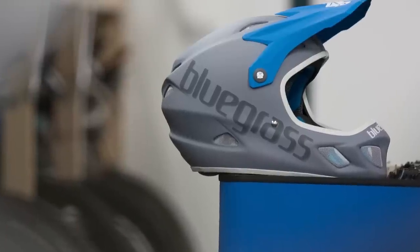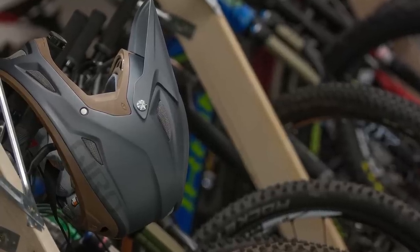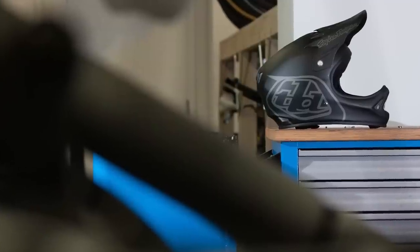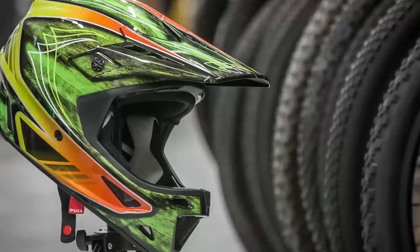With enduro rapidly becoming a more aggressive sport and some courses almost resembling downhill tracks for technical features, it's no surprise governing bodies and race organisers are requiring riders to wear full face helmets. In no particular order, here are five of the best full face enduro helmets on the market right now.